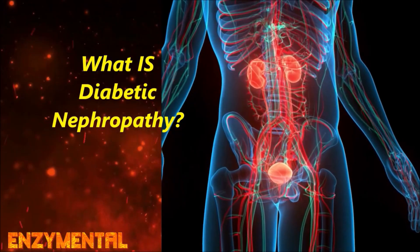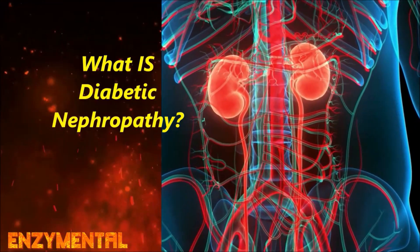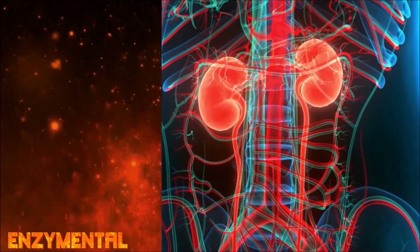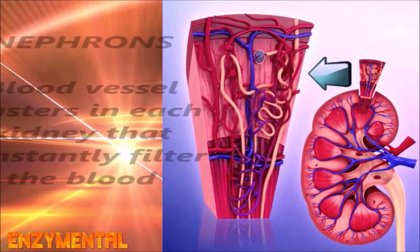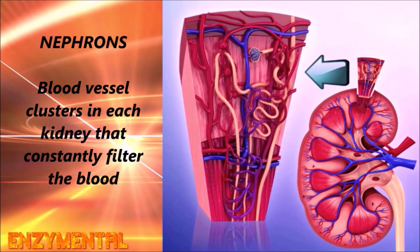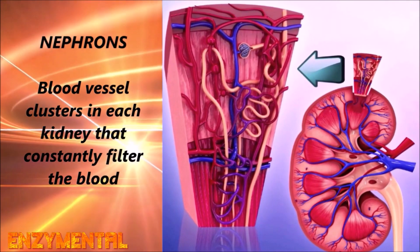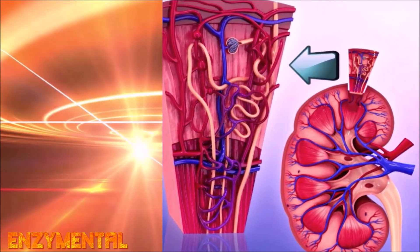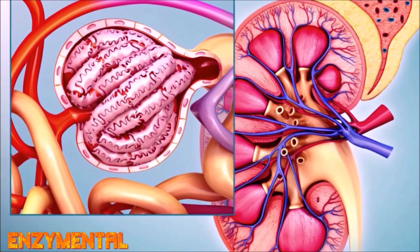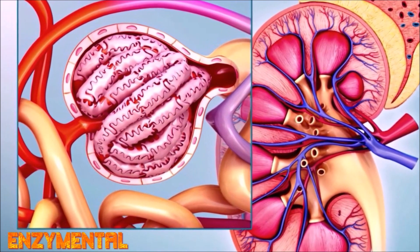Diabetic nephropathy is kidney disease, and it's unfortunately a common occurrence in both type 1 and type 2 diabetes. It is distinguished by damage to the blood vessel clusters called nephrons that filter waste from the blood. Each kidney has millions of these tiny filters, and over time, sustained exposure to hyperglycemia, or high blood sugar, can damage blood vessels in the kidneys and these tiny nephron filters, so they don't work nearly as well.